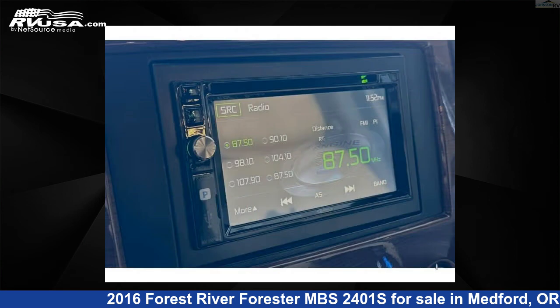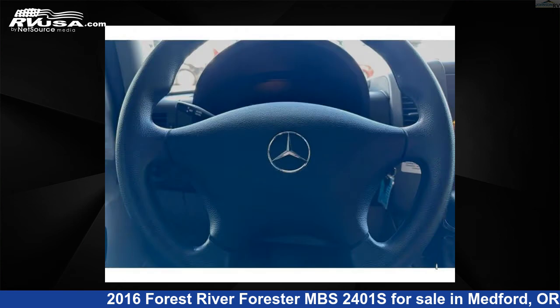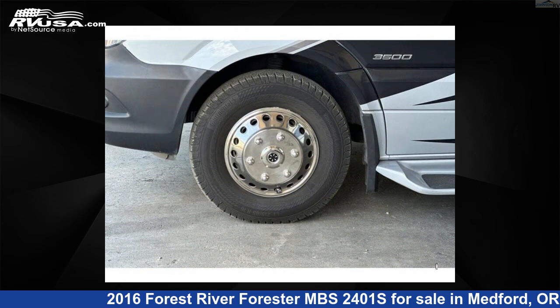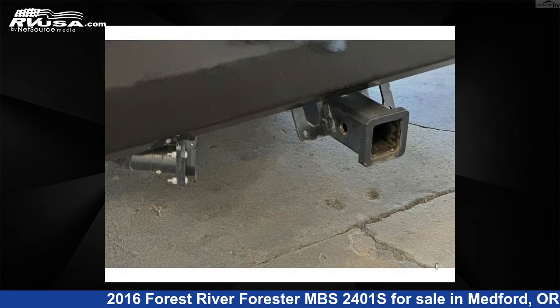This 2016 Forest River Forester MBS2401S is built on a Mercedes-Benz chassis. Remember, this is an AI-generated video of one of thousands of classified listings on RVUSA.com. If you're interested in this unit, visit the link in the video description to view more photos and the current price, or reach out to the seller.